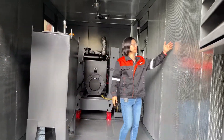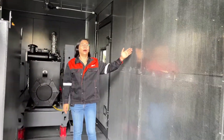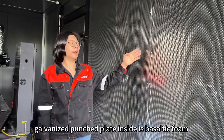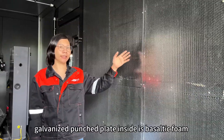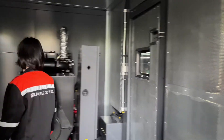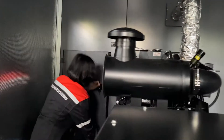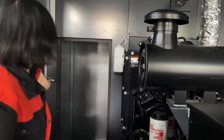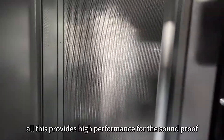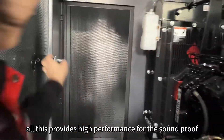All this carbonized punched plate inside is basaltic foam, saltproof. And here inside is the muffler, also known as silencer. All this provides high performance for the saltproof protection.